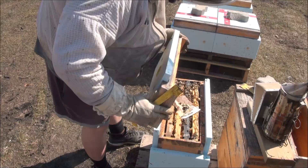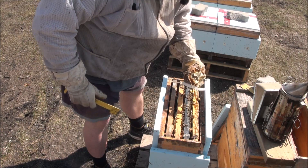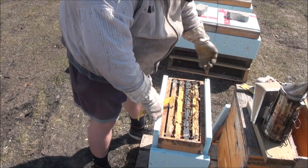This is a nice little nuc that overwintered. They seem to be doing good. It's always nice to see when they eat the patty — other than the obvious, that really does indicate that they're brooding. They don't store this stuff, so they're feeding it to the young ones.